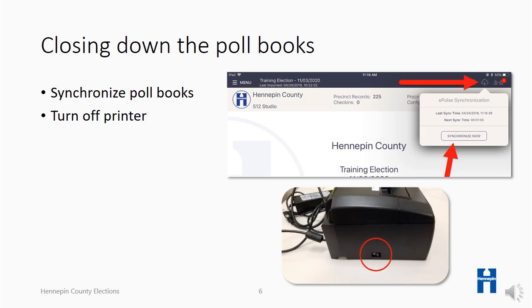Following the 8 p.m. close of polls and after checking in the last voter, the poll books must be synchronized one last time. When the head judge gives the okay, the poll book judges perform this action. Once the poll books are synchronized, turn off the printer before taking it apart and storing it in the green poll book case.